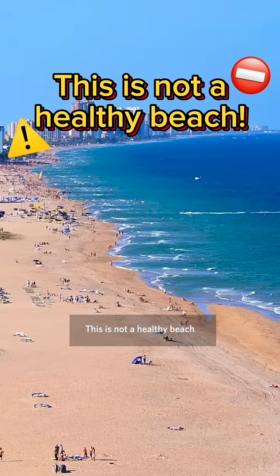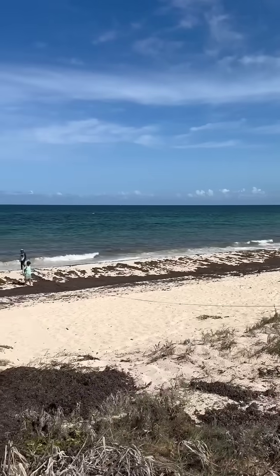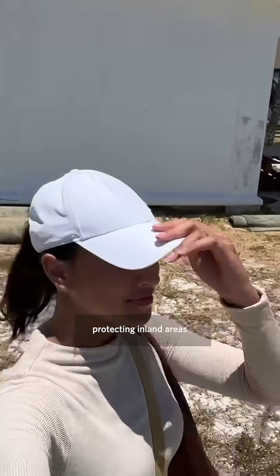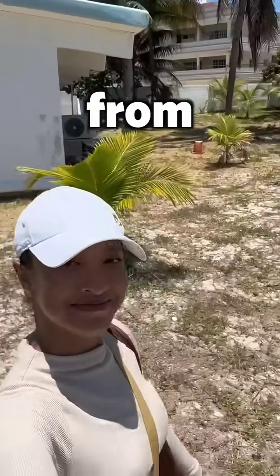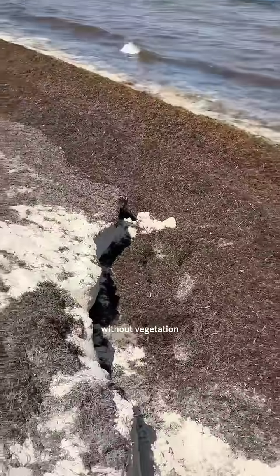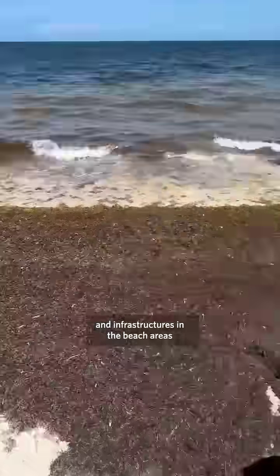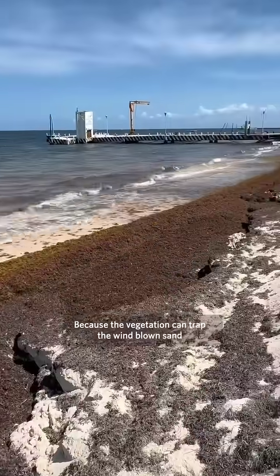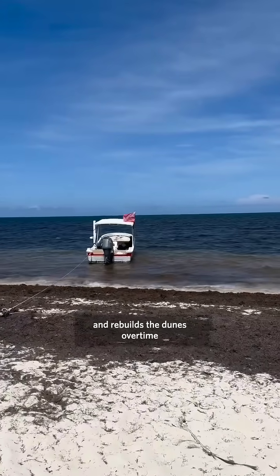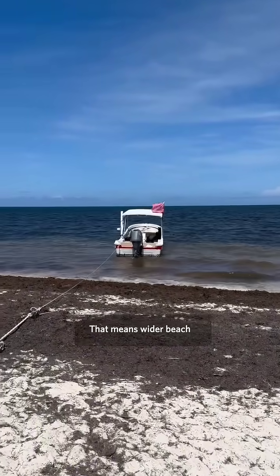This is not a healthy beach — instead it looks like this. Dunes are a natural barrier protecting inland areas from storms, tides, and winds. Without vegetation, properties and infrastructure in beach areas are prone to damage, because vegetation can trap windblown sand and rebuild the dunes over time, meaning a wider beach.